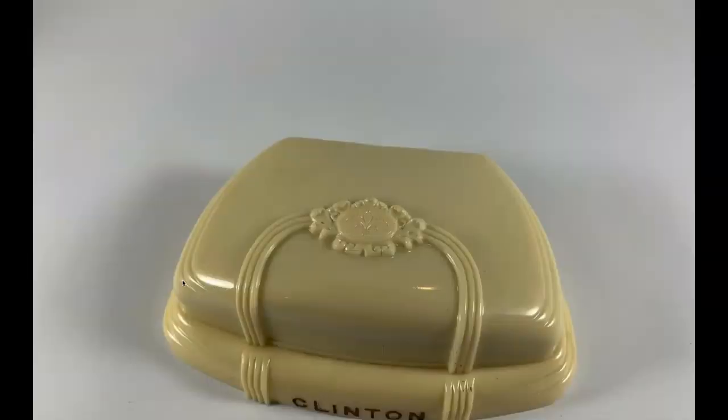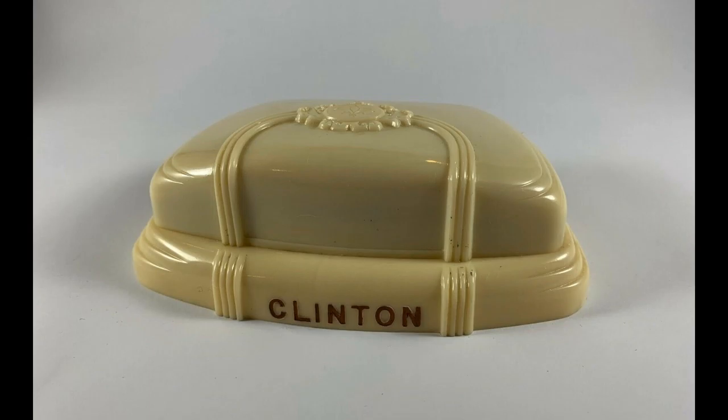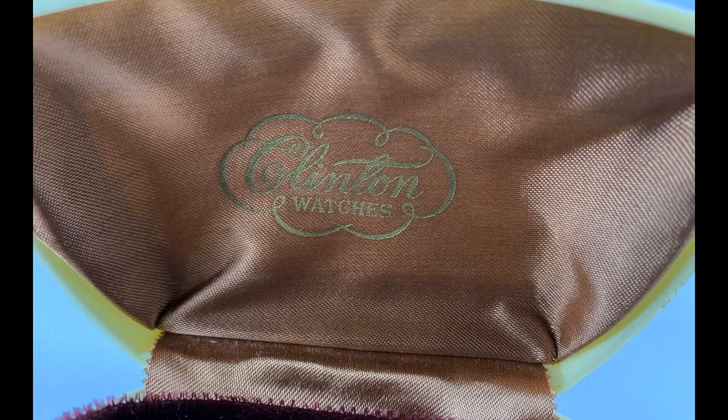Another watch box — this one is prettier, looks more like a jewelry box. We got it in Nashville. It said 'Clinton' on it. It's made of celluloid, which looks kind of like bakelite — a precursor to plastic, probably from the 1940s. They made everything fancy back then. We paid $3 and sold it for $10.